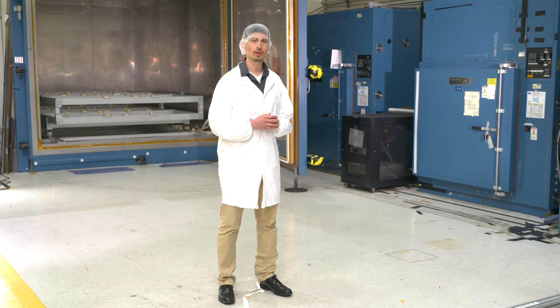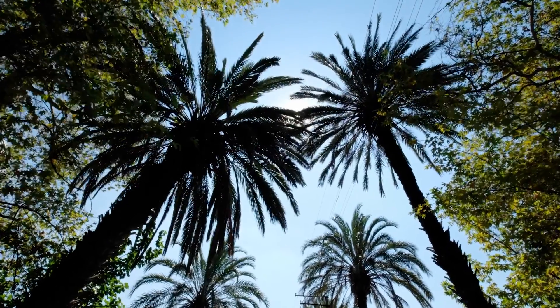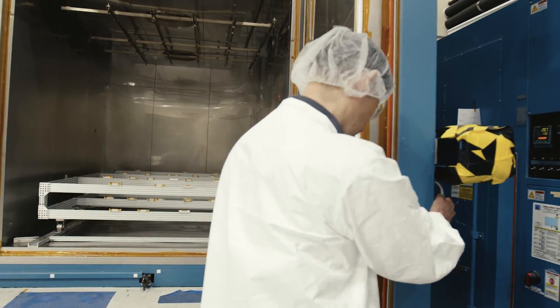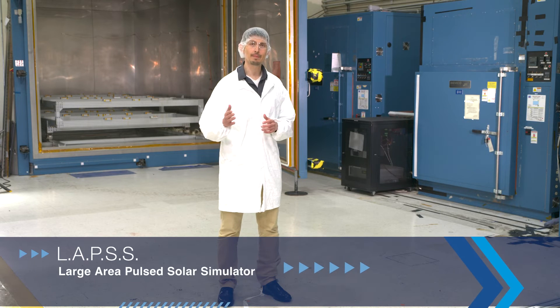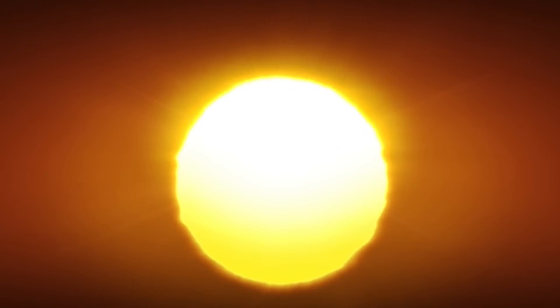Most people think space is very, very cold — and it is — but an object flying in space can get very hot when the sun is shining on it, similar to stepping from shade into direct sunlight. One way of replicating that environment is using a thermal chamber like the one behind me. This chamber can shift from extreme hot to extreme cold very quickly, repeated for hundreds or sometimes thousands of cycles. We also do the LAPS test — Large Area Pulsed Solar Simulator — a giant flashlight that flashes onto our panels and simulates the sun, letting us measure panel performance before launch.